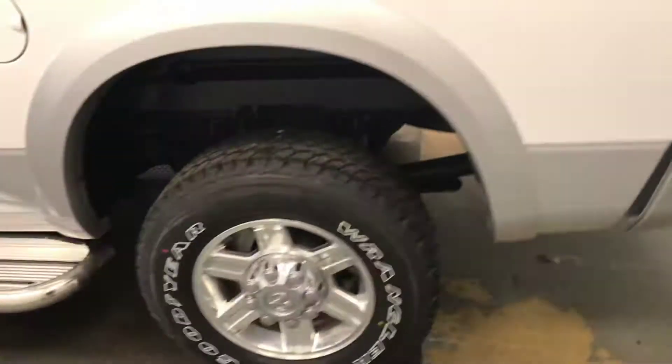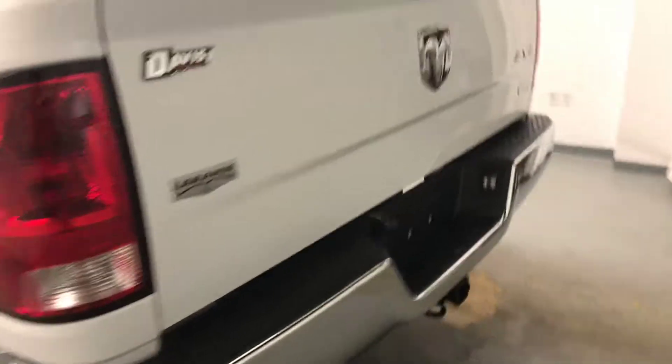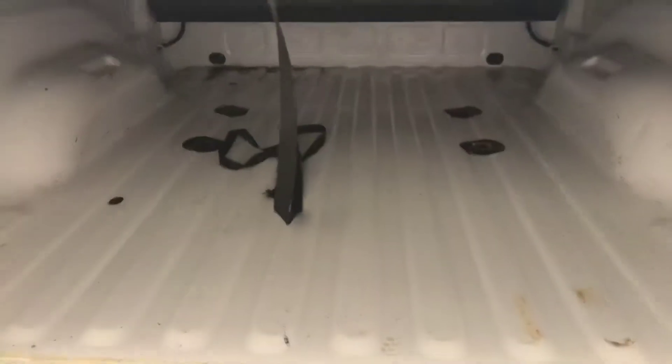Moving on to the exterior features, we have running boards, 17-inch alloy rims, backup camera, tonneau cover, and more cargo space.